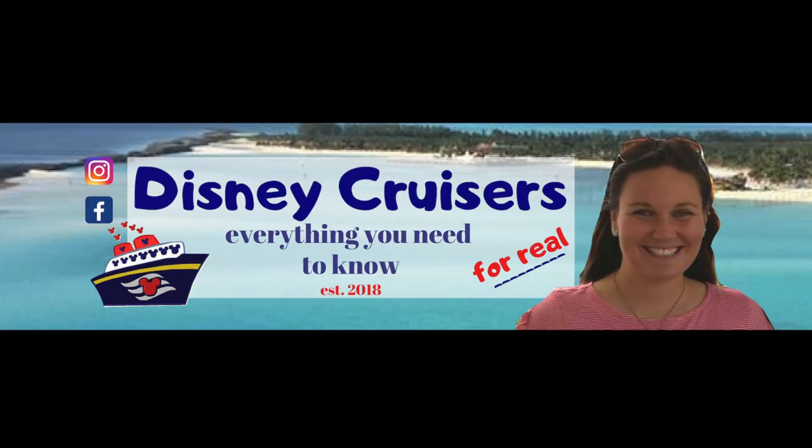I have a piece of advice for you that's going to make someone in your stateroom very happy. Hey howdy hey Disney cruisers! I'm Ashley. Thanks for clicking on this video. If you have already joined this lovely Disney cruiser family then give me a big like down below so everyone knows that you're here, or say hi in the comments.